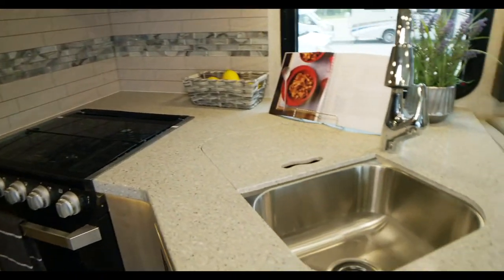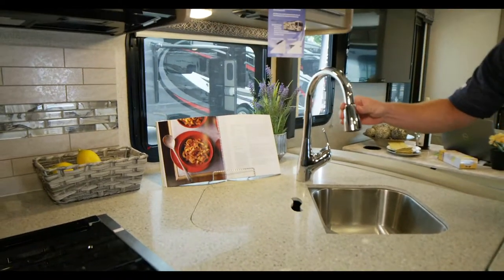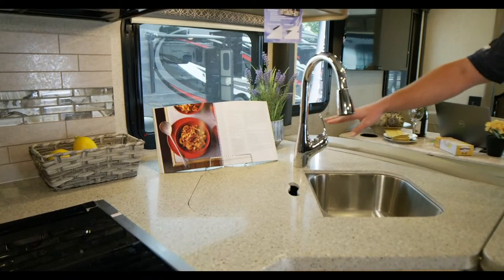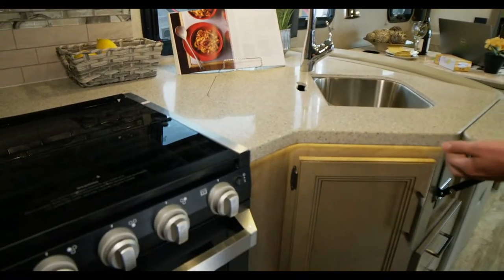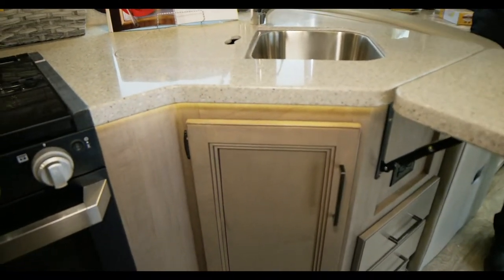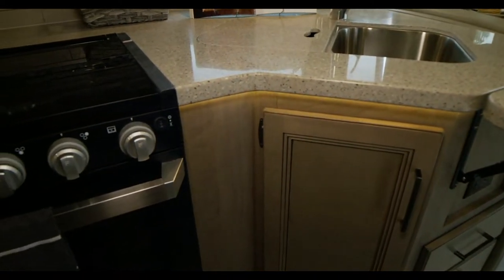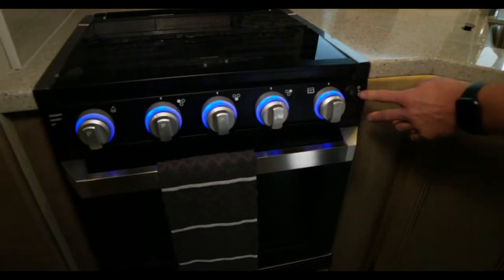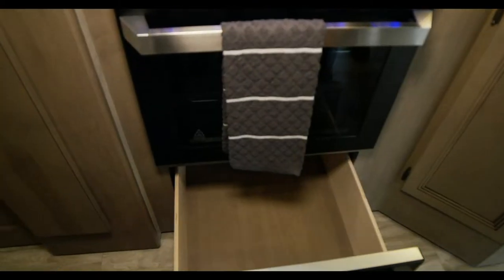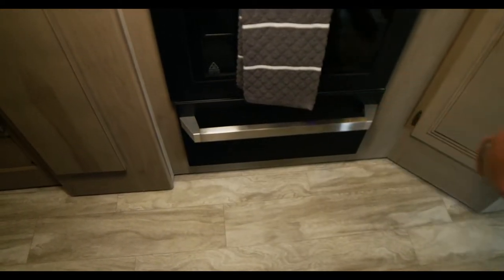The sink is a double bowl stainless steel sink, and you do get a retractable faucet head so you can wash all your dishes with ease, with hot and cold adjustments. Something new Thor just added is underglow underneath the countertops — a nice LED lighting down there so you can see everything, and it just gives a really sharp look. And you've got your Furion oven with extra storage down below — a deep storage bin for lots of pots and pans.